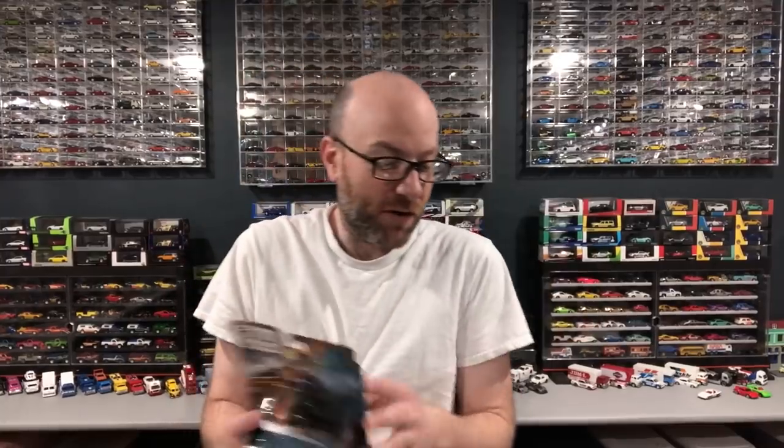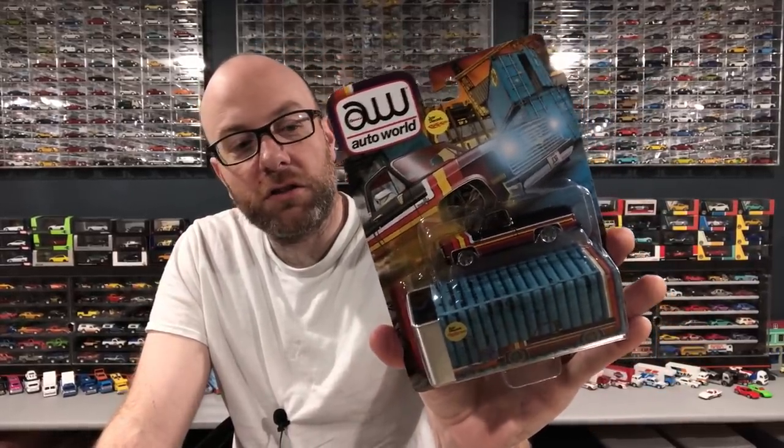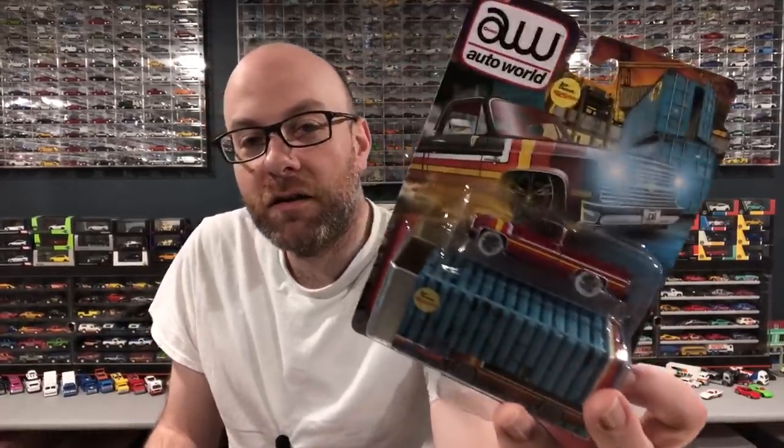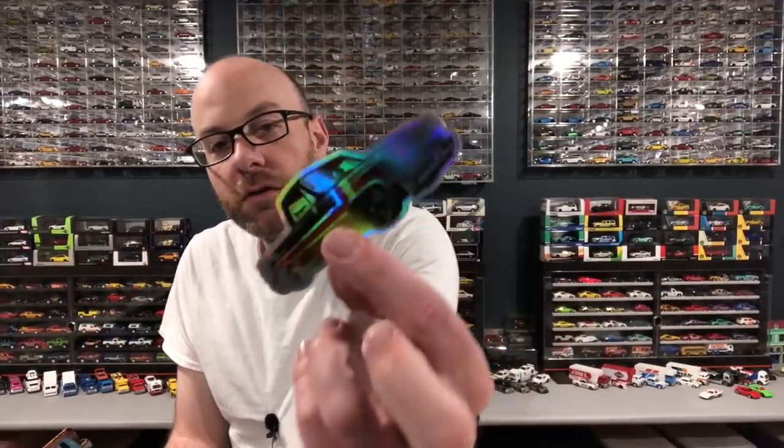I messaged him saying, hey, do you want to send me one for a video? Obviously you don't have to, but it would be awesome. He didn't respond and then all of a sudden I got a tracking notification. Then he messaged me back saying he threw a surprise in there for me. So he sent the standard issue exclusive and also the ultra red. J Car Diecast, thank you very much for this pair of awesome trucks. He also sent two stickers — one holographic and one standard.